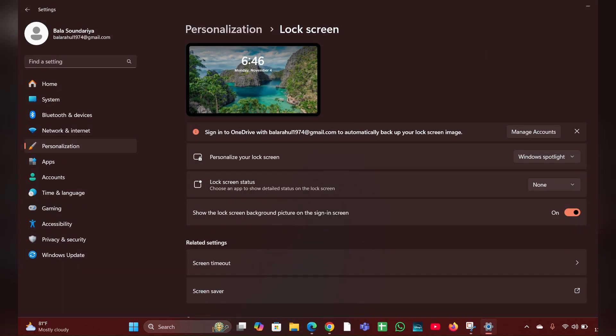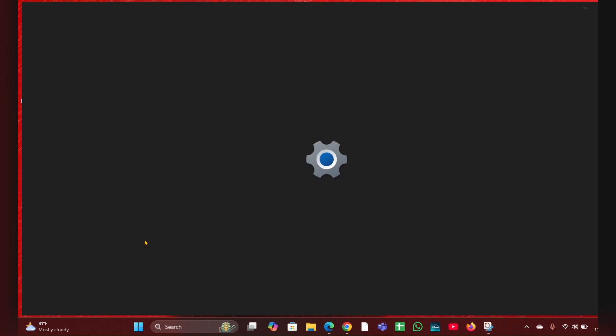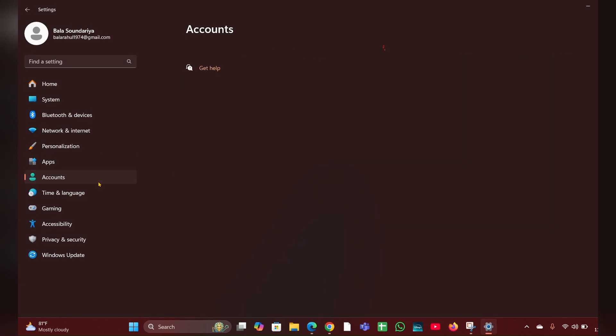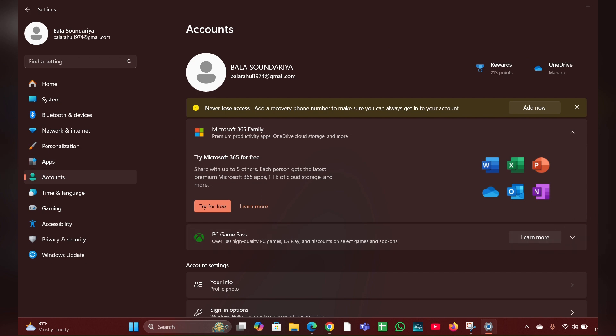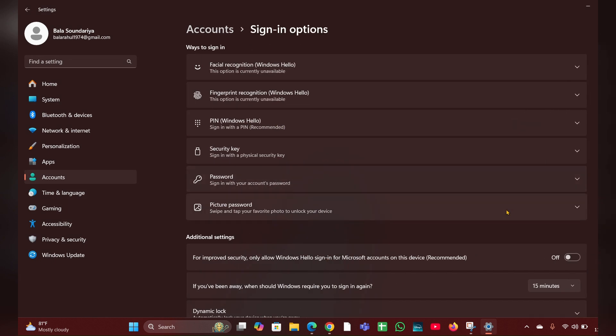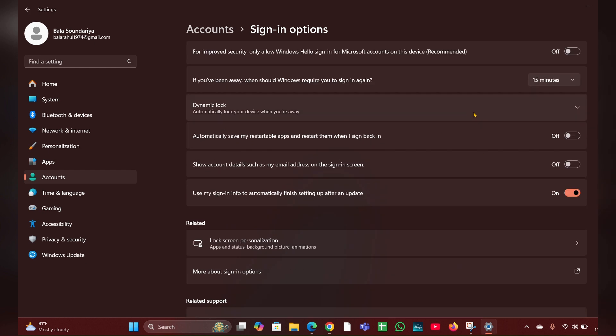Fix three: disable Dynamic Lock. Right-click on the Start menu, then click 'Settings.' On the left side, click on 'Accounts,' then scroll down and click on 'Sign-in Options.' Here you have to ensure that Dynamic Lock is turned off. If it is on, turn it off.